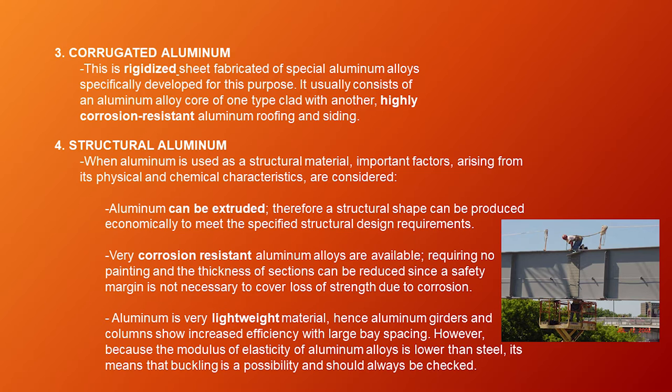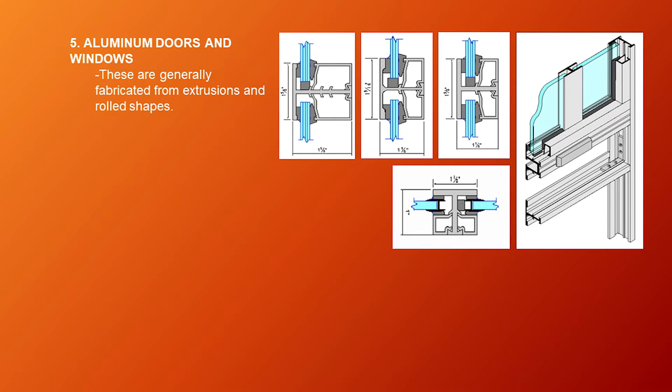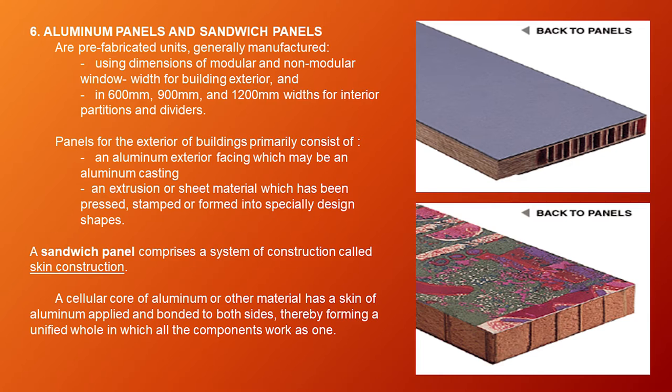Third, aluminum is a very lightweight material. Hence, aluminum girders and columns show increased efficiency with large bay spacing. However, because the modulus of elasticity of aluminum alloys is lower than steel, buckling is a possibility and should always be checked. Fifth type of aluminum is aluminum doors and windows, which are generally fabricated from extrusions and rolled shapes.